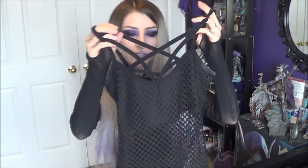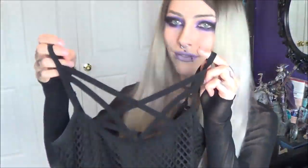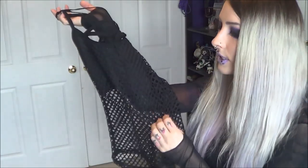Everything I got this time is only like shirts and tops — no accessories or bottoms or anything like that. Let's just get right into the video. The first item I got, I believe this is called the Witchnet top or something, because there's like pentagram strapping and then fishnet at the bottom. I'm pretty sure it's called the Witchnet top and I really, really love this.